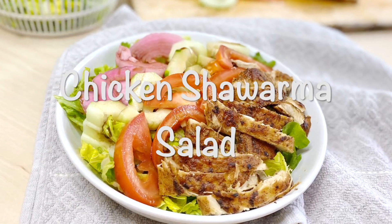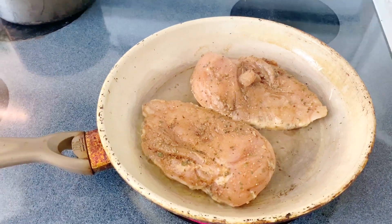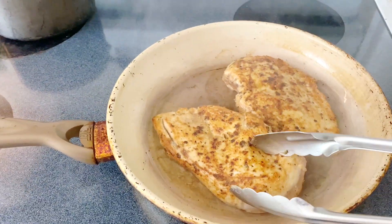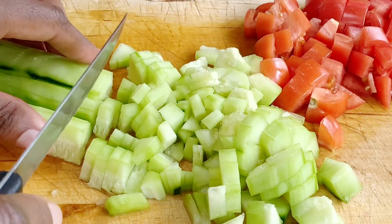Our third and last salad is a chicken shawarma salad. This salad was inspired by my chicken shawarma recipe that I uploaded a few days ago — you should go and check it out to find all of the spices I used to marinate my chicken.